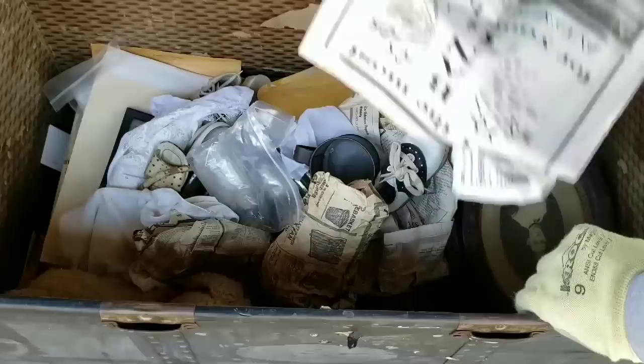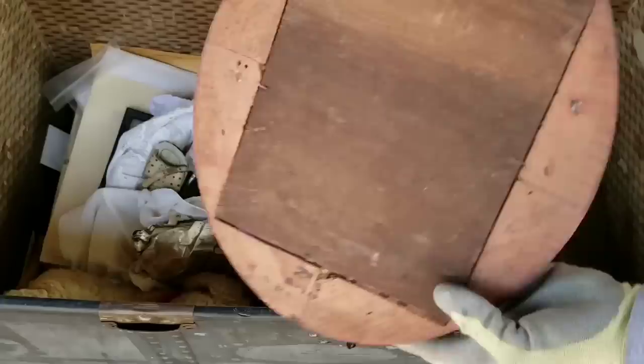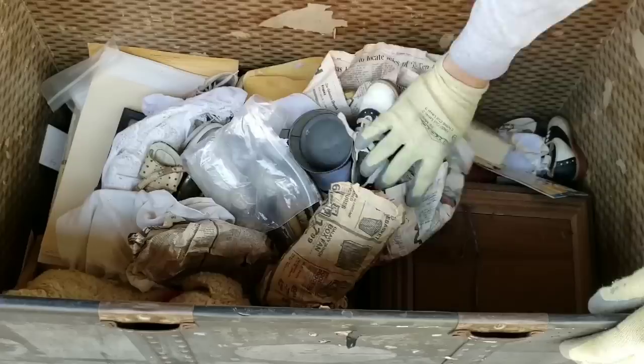We got newspaper. It looks like a hunter and hunting dogs. There's actually something on here in the back. Can you read that? It says December 23rd, 1928. 1928 right there — how wild is that?